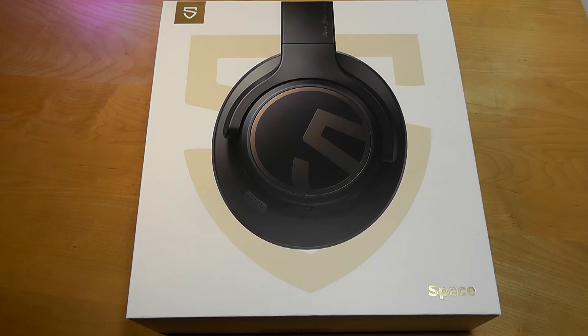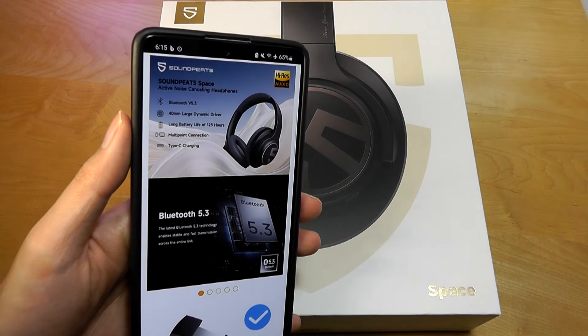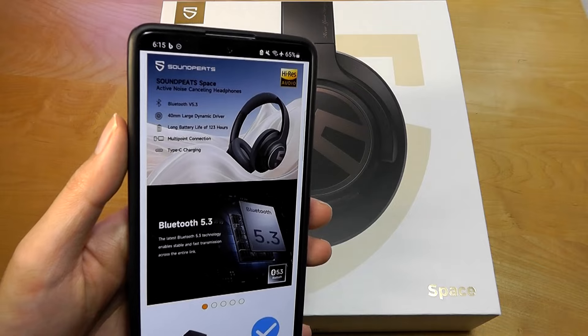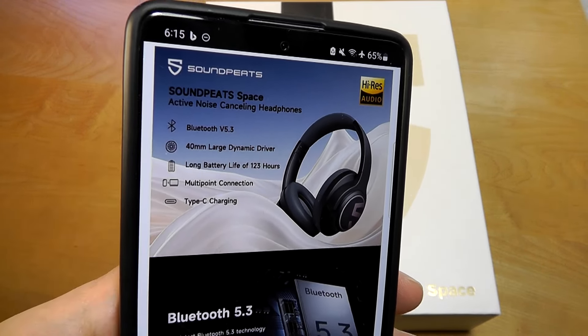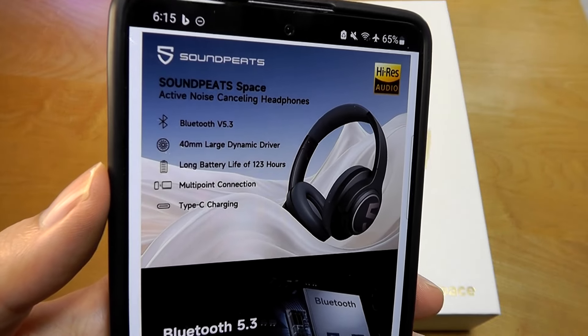Hey y'all, here at OSReviews. In this video, we're taking a quick look at the Soundpeats Space. These are a pair of active noise-canceling Bluetooth headphones that are affordably priced at under $70, often goes on sale for less than that, and they have Bluetooth 5.3, 40mm drivers, as well as a fairly modern looking design.